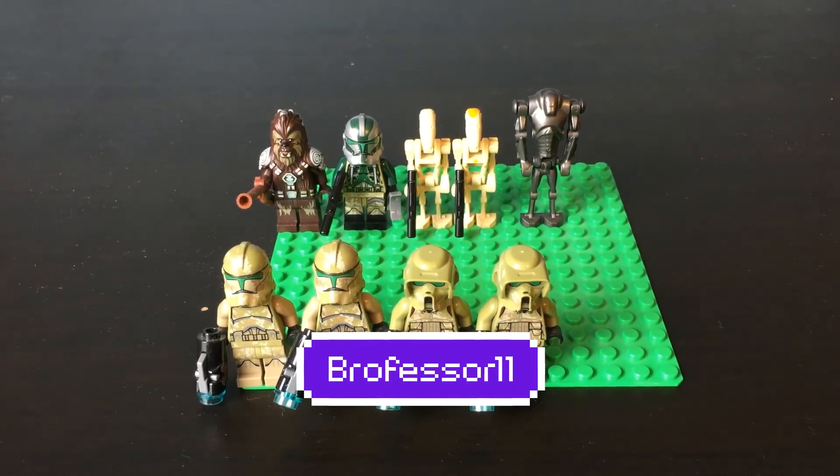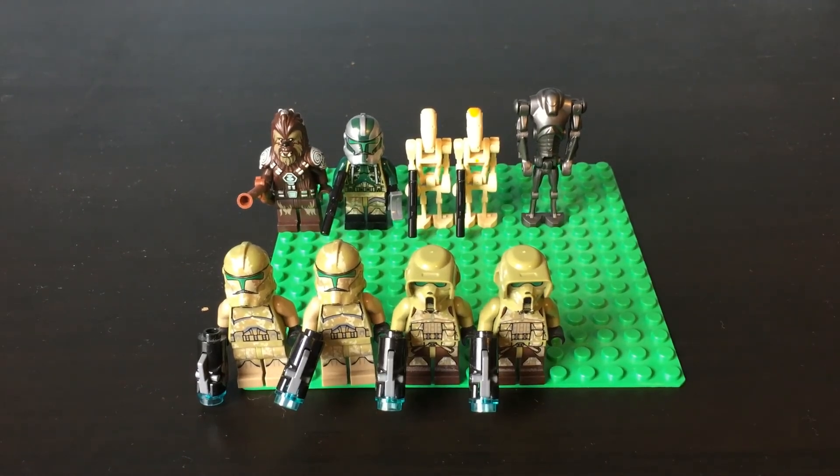Hey guys, what's going on? Brofessor here and today I'm coming at you with another episode of Minifigure Monday. If you do enjoy, don't forget to go down there and hit that like button. And if you want to support the channel, please consider subscribing. Without any further ado, let's jump straight into this one.